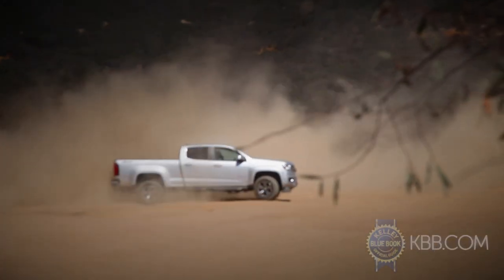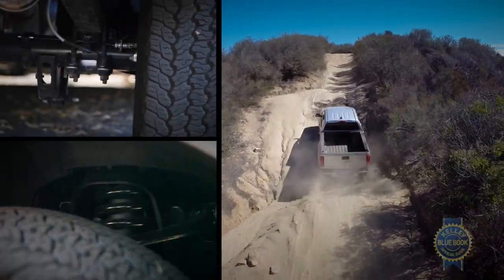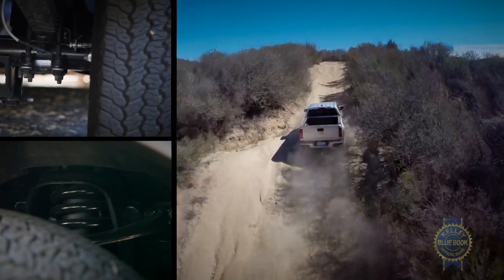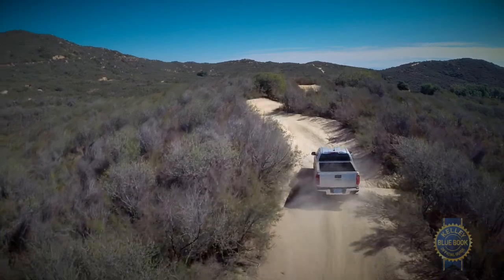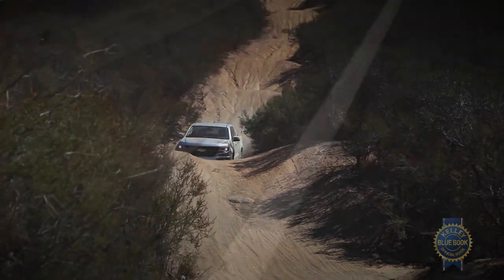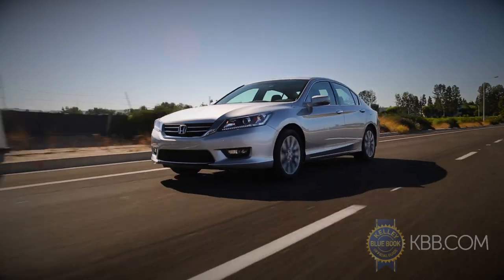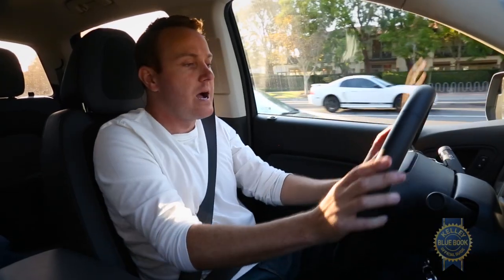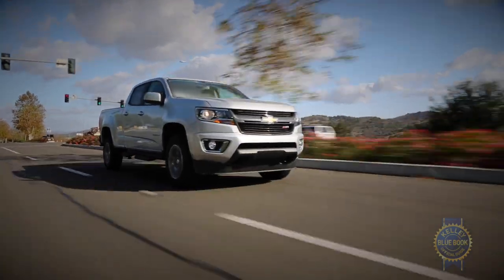Off-road, the Canyon and Colorado's strong suit is hard and fast running. The Z71's specially-tuned springs and shocks made quick work of high-speed sweepers and rough straightaways. Lock the rear differential and pop off the efficiency-enhancing lower valance, and the Z71 shines as a competent rock-crawler as well. Returning to the surface on which you'll spend most of your time left us equally impressed — the cabin is as quiet, if not quieter than many modern passenger cars like the Honda Accord or Toyota Camry.